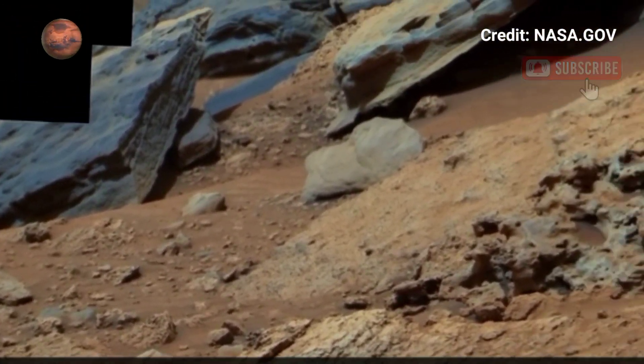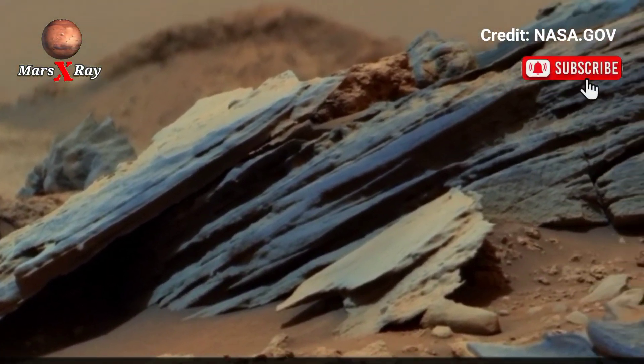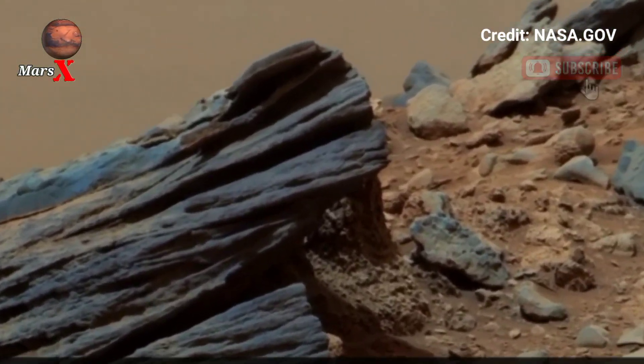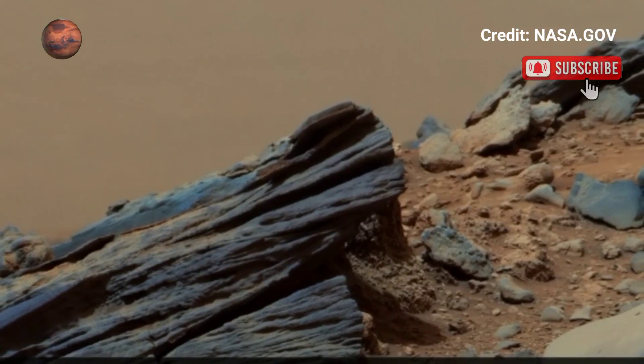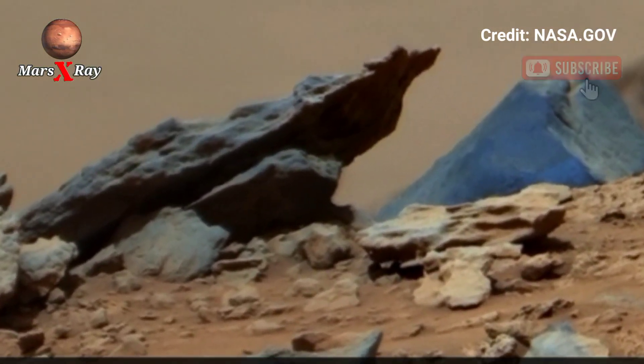This high-definition view brings every detail to life, making you feel as if you are standing on the surface of Mars. Scientists believe these landscapes hold clues about the red planet's history and potential for past life. Get ready for a visual journey across the Martian frontier.